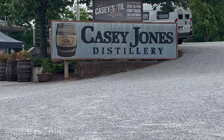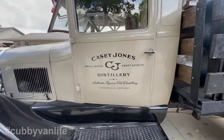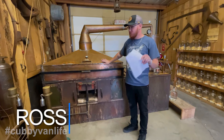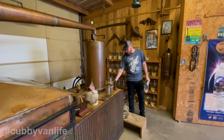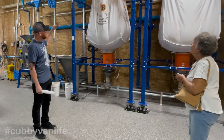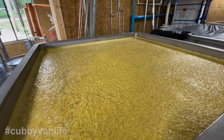Our first stop was Casey Jones Distillery, about 70 miles northwest of Nashville in Hopkinsville, Kentucky. Our host for the day was Ross, who gave us a really interesting tour that included the original coffin still built by Casey Jones himself. Then we moved on to their modern facility and learned about the grains they use, their mash, and unique distillation process.